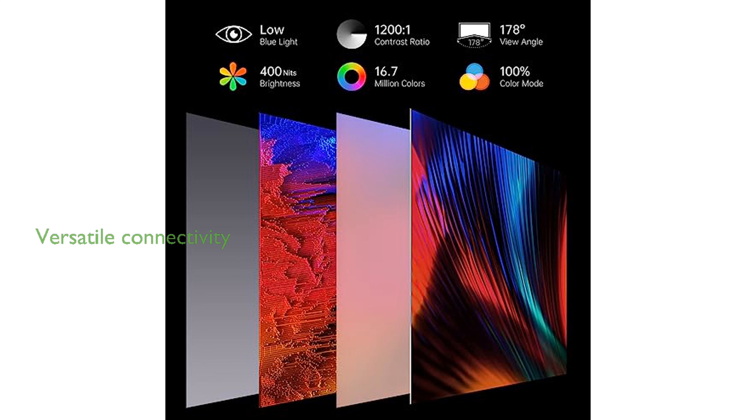The monitor offers versatile connectivity options with USB-C and mini-HDMI ports, ensuring compatibility with a wide range of devices including laptops, MacBooks, and desktops.